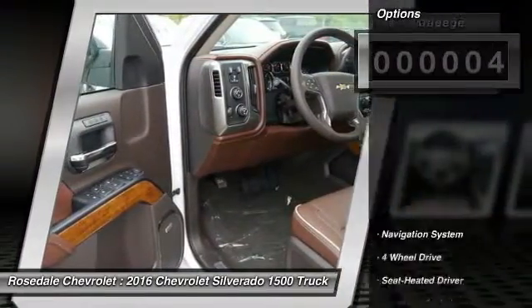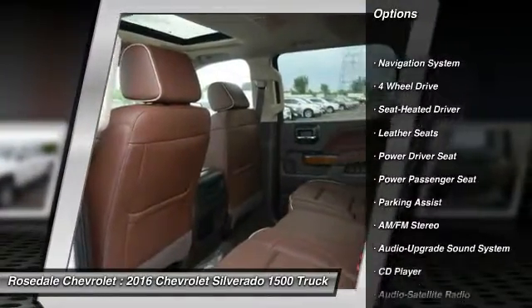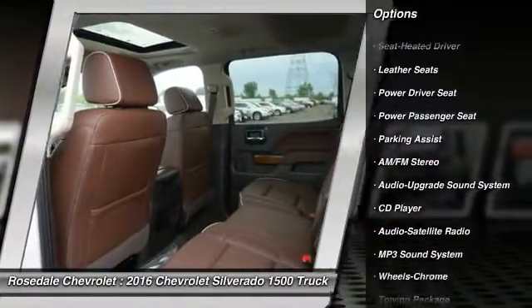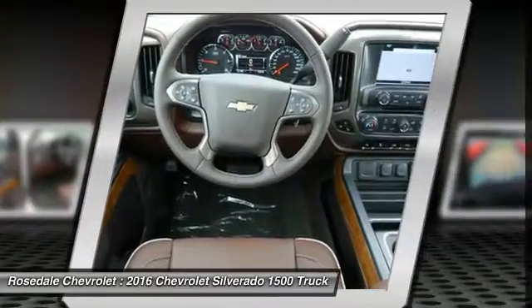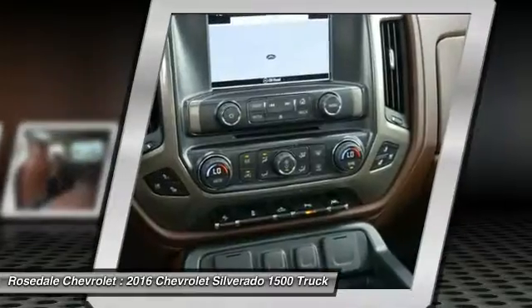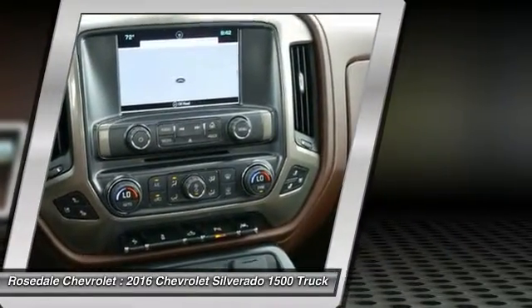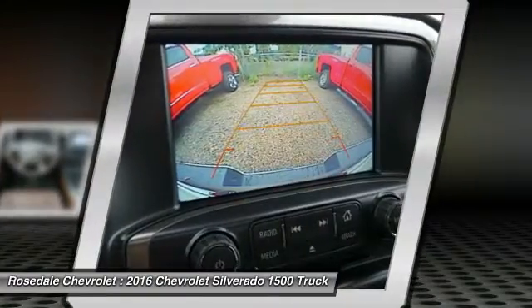Here are some of this vehicle's great options: power passenger seat, anti-lock braking system, running boards, traction control, four-wheel drive, navigation system, Bluetooth wireless data link for hands-free phone, front air conditioning, home link, garage door opener, power steering.